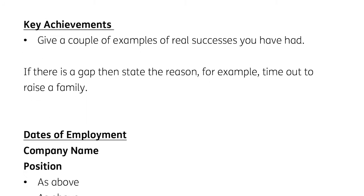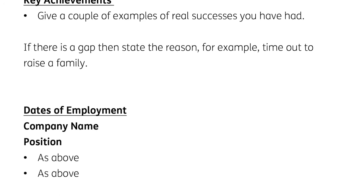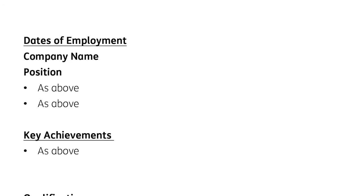You'd add your key achievements in. Everyone's had some real successes at different businesses — try to think of one or two per company you've worked at. If there's a gap in your experience — maybe you've taken time out to raise a family or to take care of a sick relative — just explain those gaps. Again, it's fewer question marks for the manager reading through it. Then you'd move on to your next company and so forth until you've finished the employment section of your CV.